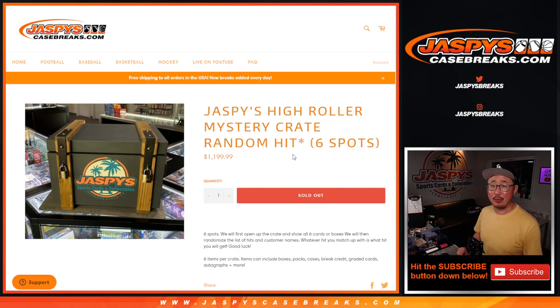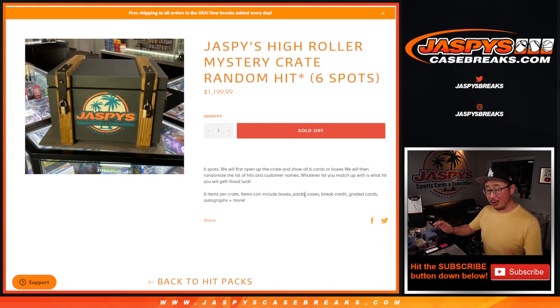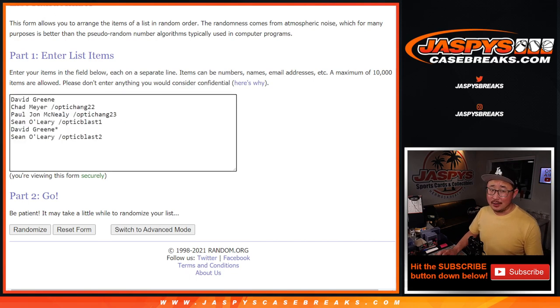It's a random hit break. Only six things inside. We're going to open up this crate, type in all of the hits first, then randomize your names, randomize the hits, and hopefully match you up with something awesome. Big thanks to David for buying two spots straight up — thanks to David, and congrats to the winners of these spots as well.